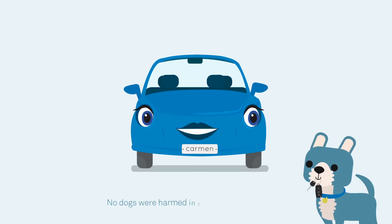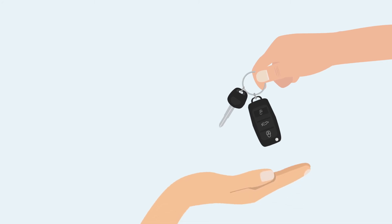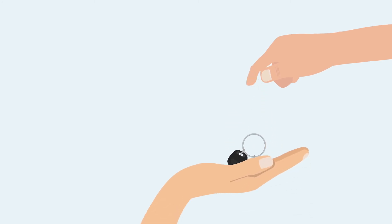This means my family will not have to worry if our dog eats my keys. With the key and remote replacement protection plan, you can rest assured knowing we've got you covered.